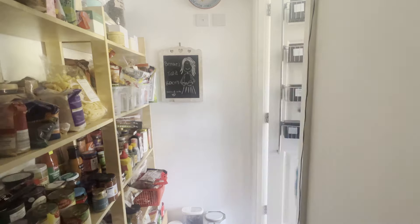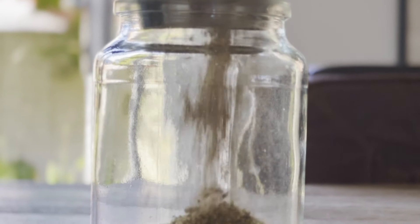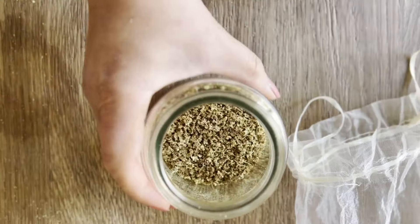A glass jar with a tight-fitting lid works perfectly. Properly stored, dried elder flowers can last up to a year. You'll know when they're ready when the flowers are crispy and crumble easily between your fingers.